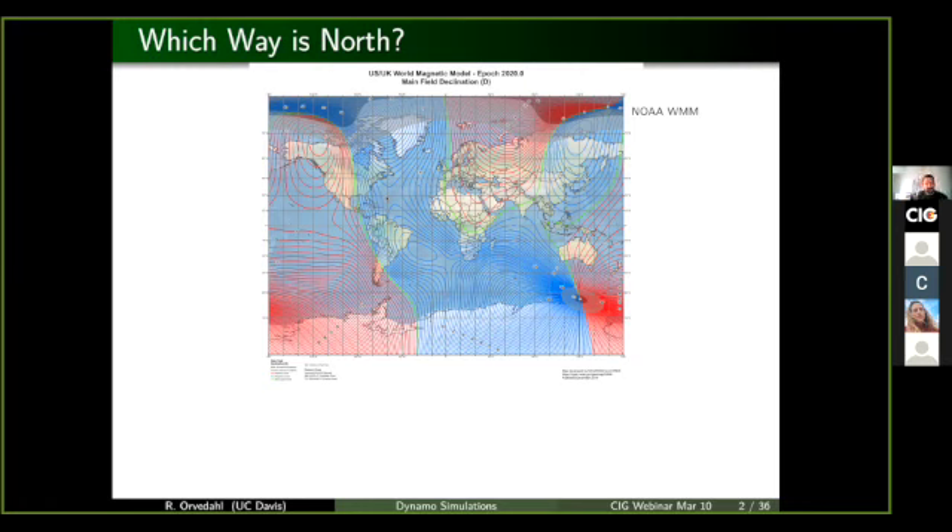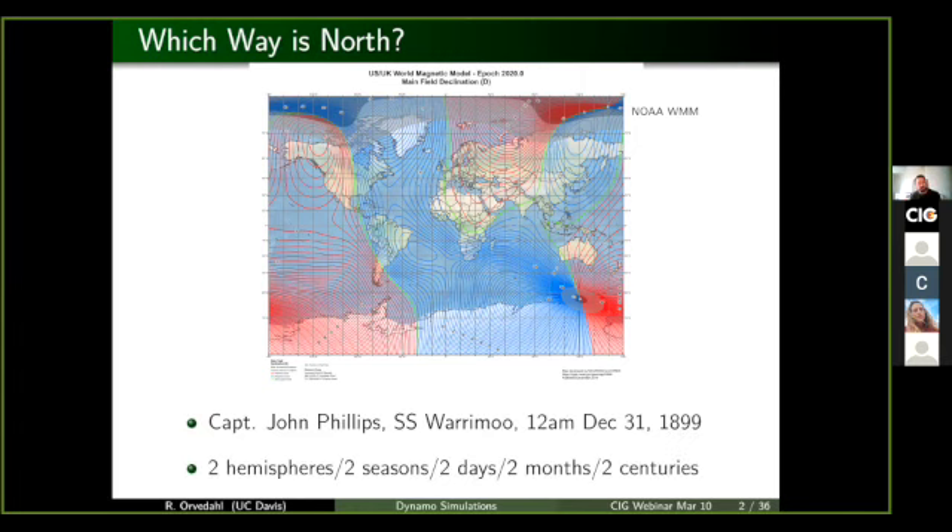This feature of the Earth's magnetic field also has important implications for navigating, especially in a maritime environment. One of the fun stories involving maritime navigation was of Captain John Phillips, where he was sailing pretty close to the international dateline and the equator, right at that intersection. He was doing this on midnight of New Year's Eve, and he decided to park his boat right on that intersection and continuously ask his navigator for a position. He was simultaneously in two different hemispheres, two different seasons, two different days, two different months, and just because it happened to be New Year's Eve, also two different centuries. And he probably led to a little bit of a mutiny because he was asking his navigator all these questions and getting different results.